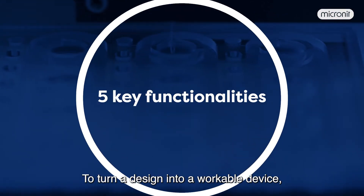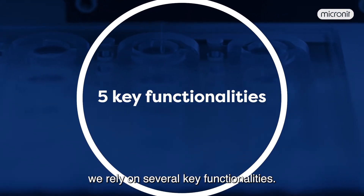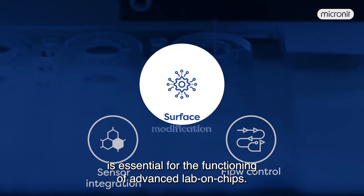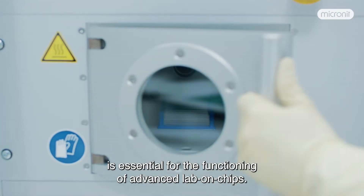To turn a design into a workable device, we rely on several key functionalities. Surface modification and functionalization is essential for the functioning of advanced lab-on-chips.